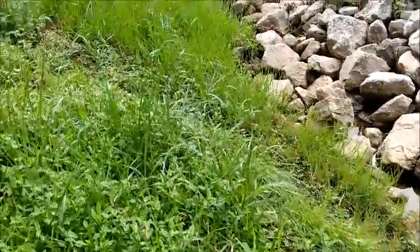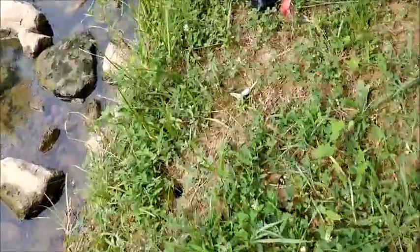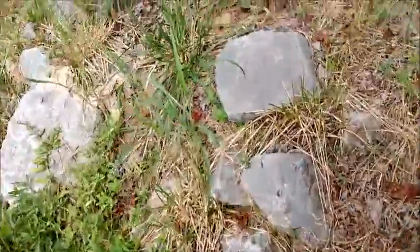Here's a claw. Arthropod evidence. No, it's not — it's a crawdad. Yeah, a pincer claw for a crawdad.